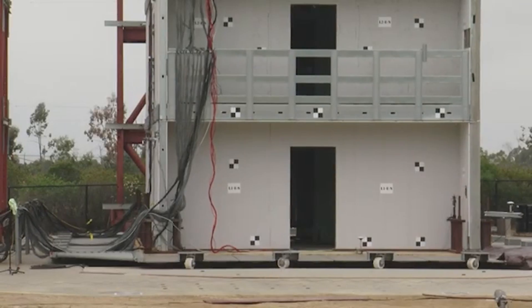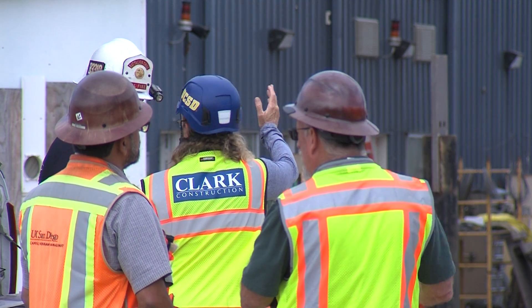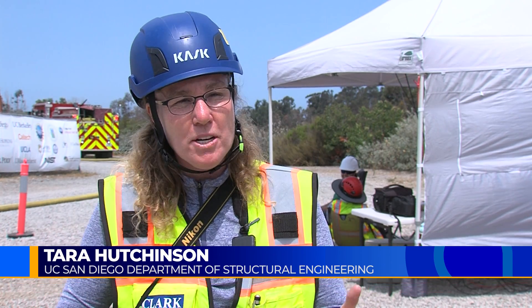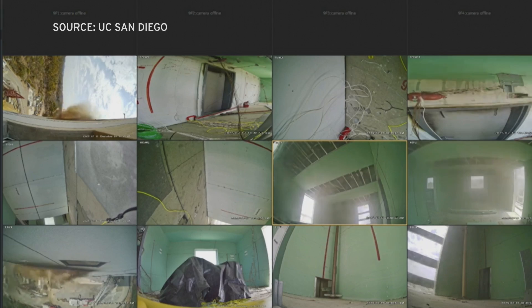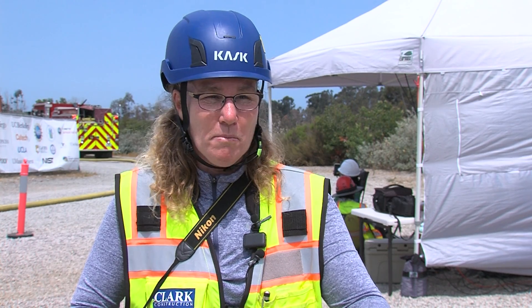Last month, they tested how this building reacted during a simulated earthquake. Structural engineering professor Tara Hutchinson says fire spreads more easily after an earthquake damages drywall. "We see separation, we see tearing and crushing, and all of that is a path for temperatures to cross into the cavity, and then into other spaces. And if you're in the other space, obviously your livelihood, your protection is compromised."